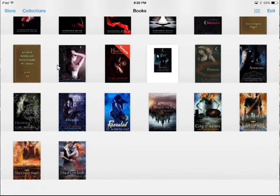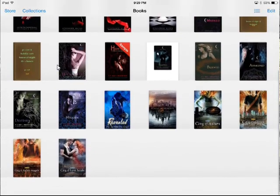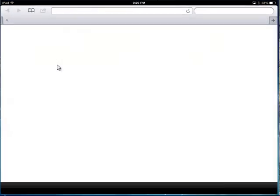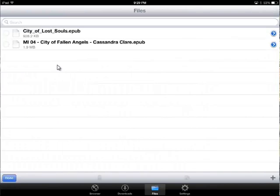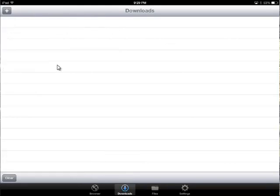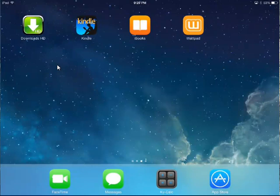I got all the Mortal Instruments books and hopefully I'll be able to get more. I've only been downloading for a few hours now. The app I'm using — I did buy the $3 app, Downloads HD — though you can also substitute this with Downloads Lite, which looks similar. And you do not need to be jailbroken for this; this works completely without a jailbreak.